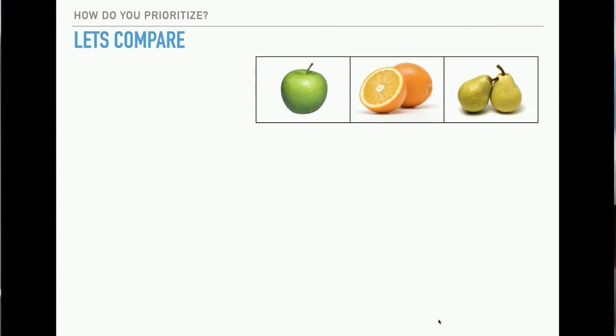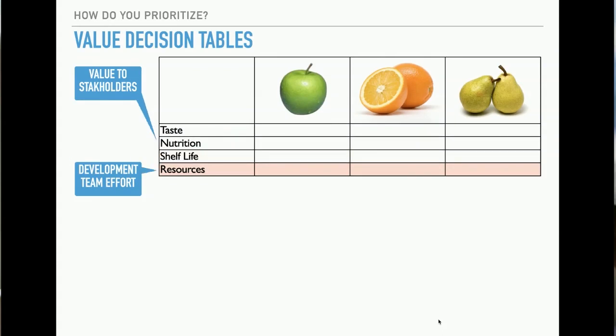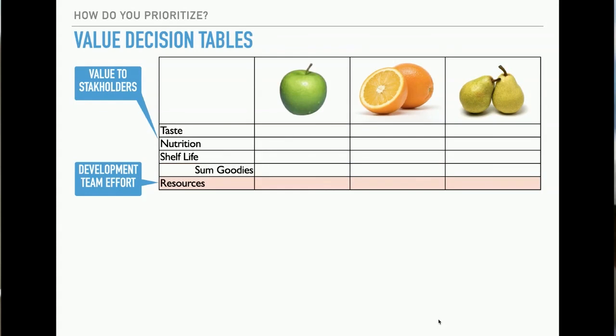Freshness, price, color, smell — so these are the values you have. You want it fresh, you want the price right. As an example: taste, nutrition, shelf life, resource cost — and then you're trying to get the ones that have the highest value for the resources. That's how you prioritize apples and oranges, and that's what you need to learn to do in your projects. You need to look at two different database systems and pick one — you can't use both Oracle and MySQL.